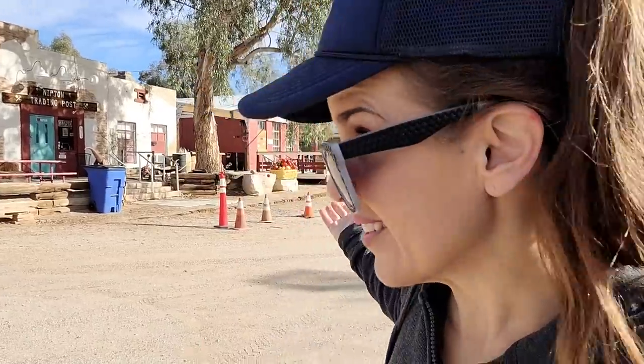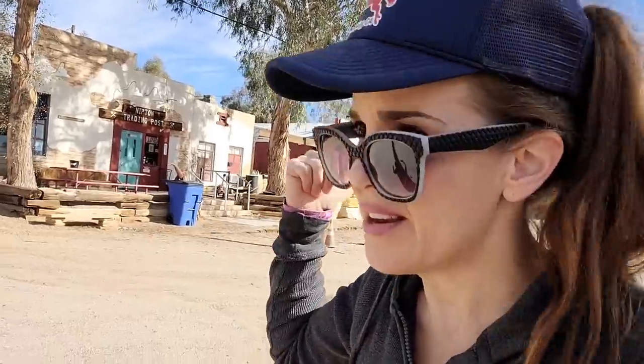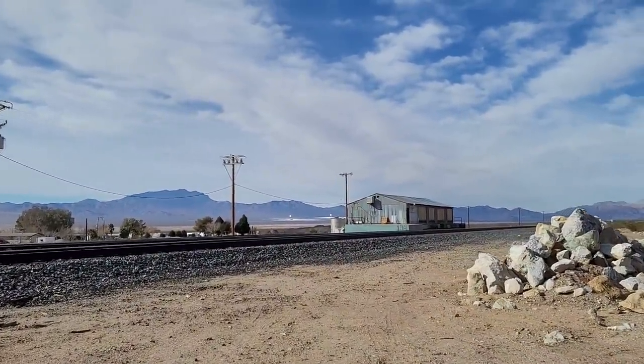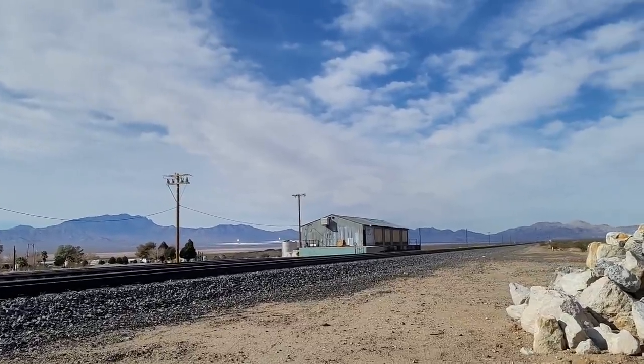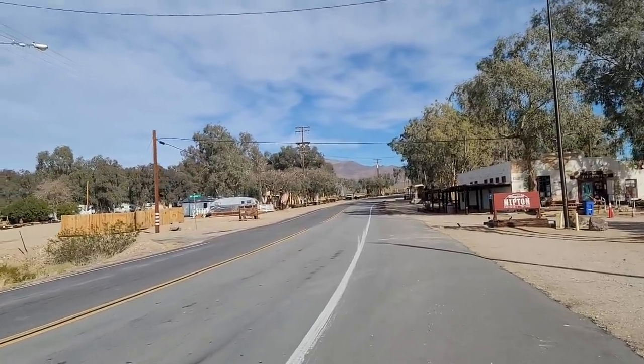So basically this is downtown Nipton — the hotel, the cafe, the store, that eco campground, all the art museum stuff. But then there's the industrial part of Nipton — the old railroad depot. This is probably the same building, or at least the same foundation, from 1905. Imagine those old-timey trains coming through here, stopping at the old station house, loading up cattle, unloading whatever supplies — they probably brought in the supplies for the trading post here. Can you imagine what it was like? It was probably a big event back then when the train stopped.